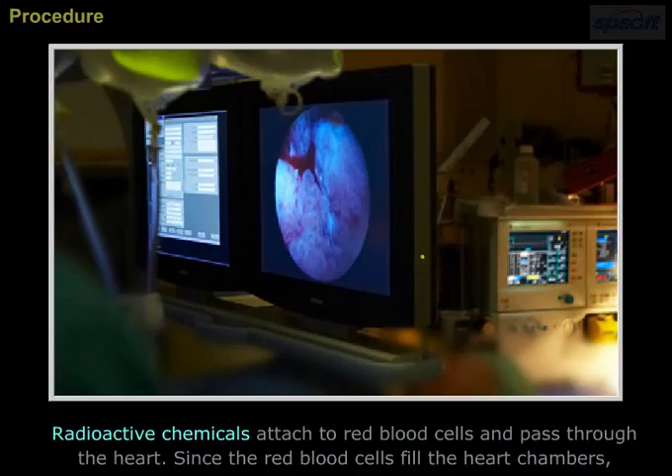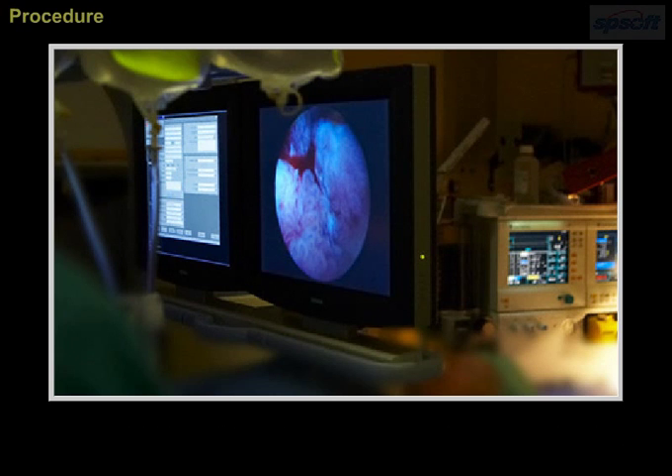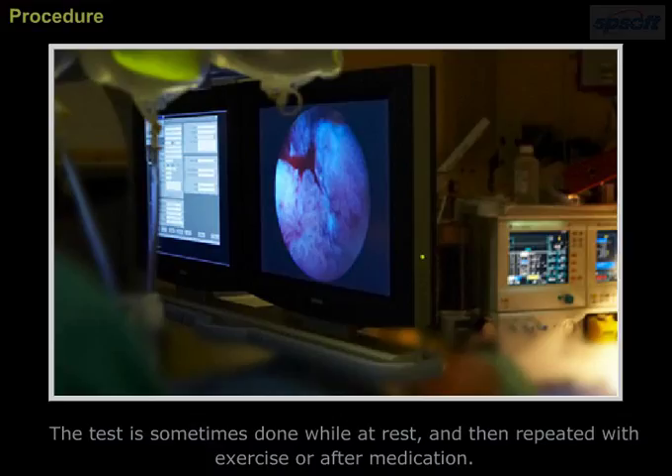Since the red blood cells fill the heart chambers, the camera produces an outline of those chambers. A computer then creates a movie of the heart beating. The test is sometimes done while at rest and then repeated with exercise or after medication.